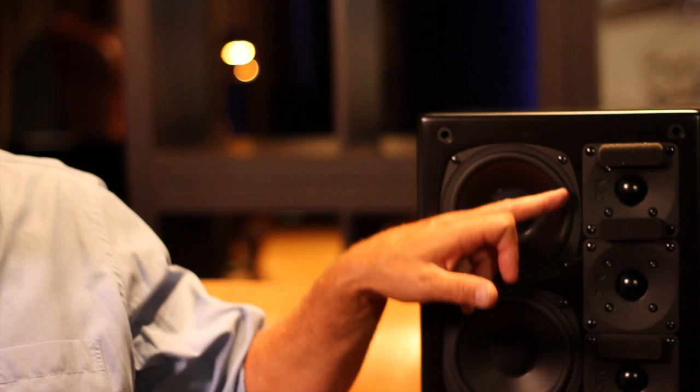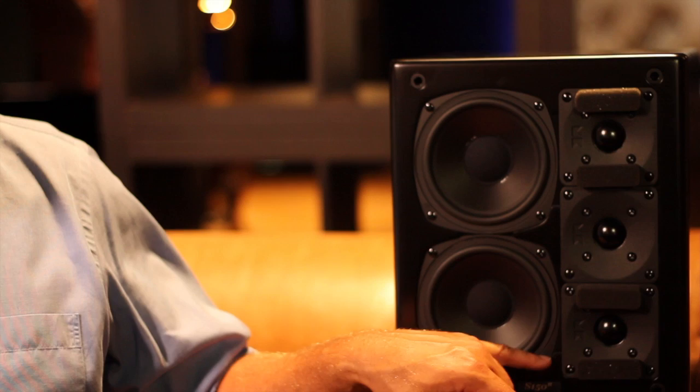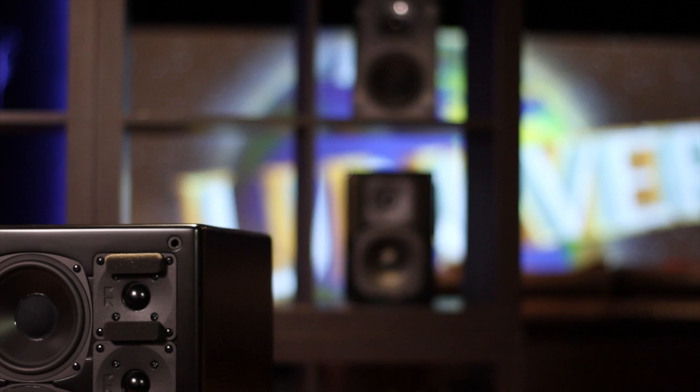One of the unusual things you'll see when you look at this loudspeaker is it has three tweeters, whereas most loudspeakers have a single tweeter. What this means is this can handle three times the amount of power that a conventional loudspeaker does. When there's a gunfight in a movie, you'll hear the difference.